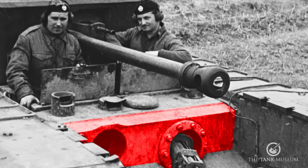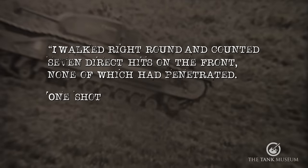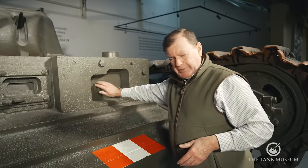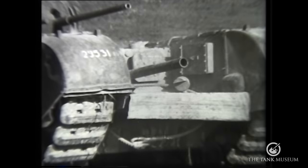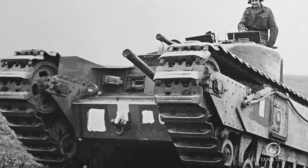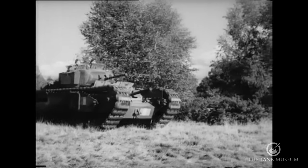A Churchill crewman wrote after action: 'I walked right round and counted seven direct hits on the front, none of which had penetrated. One shot was jammed almost dead centre of the driver's visor.' This is a Mark II, and the principal difference from the Mark I is that this aperture in the Mark I was used to mount a three-inch howitzer. The three-inch howitzer was mainly designed to fire smoke, although a very rare HE round was produced for it. Because it's so low down and has very limited traverse and elevation, it wasn't a lot of use on the Churchill.